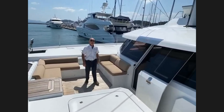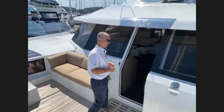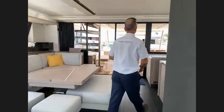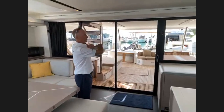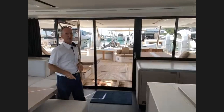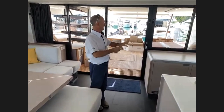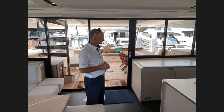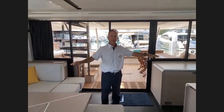The saloon doors have been closed to keep the air conditioning going. Coming inside to have a look at the saloon — you can see the huge expanse of glass that obviously all opens up for massive access between the saloon and cockpit. With the galley-up version as seen here, the galley becomes part of the living area and social interaction. Thanks to Paul for stopping the polishing noise.